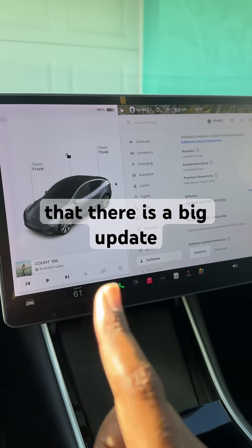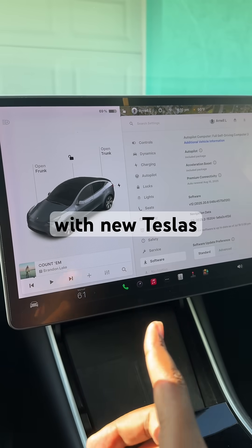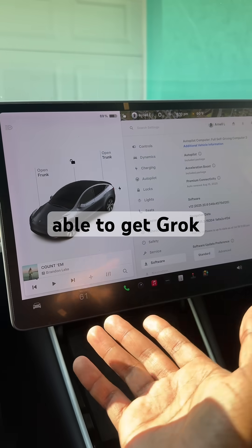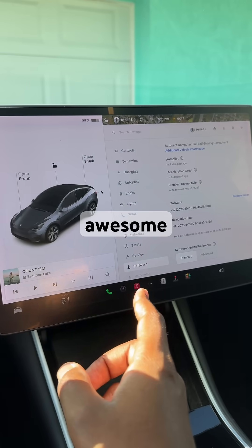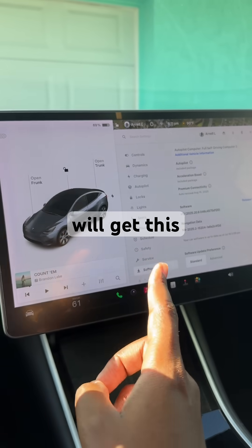Some of you may have known that there is a big update to Tesla. Included with new Teslas and some older used Teslas, you're now going to be able to get Grok AI, which is going to be able to do some really awesome functionality in the vehicles, but not all Teslas will get this.